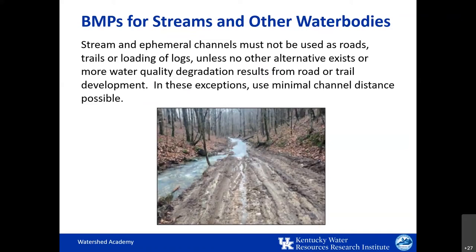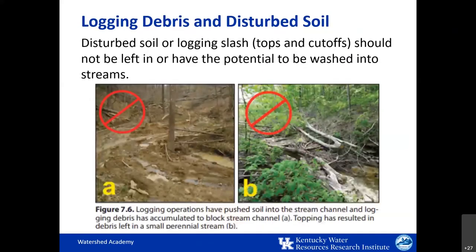To combat these concerns, one of the primary BMP recommendations is to avoid using streams as roads or logging trails. If no other good alternative exists, their use as roads or for crossings should be minimized. Logging debris and disturbed soil — such as slash from tops and cutoffs — should not be left in, or have the potential to be washed into, streams. Both photos shown here illustrate instances of soil and logging debris left in stream channels that negatively impact the stream.